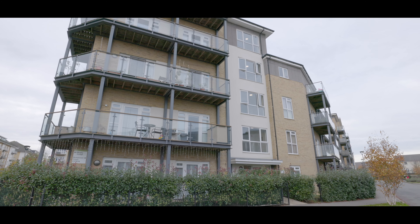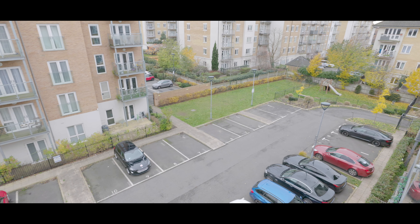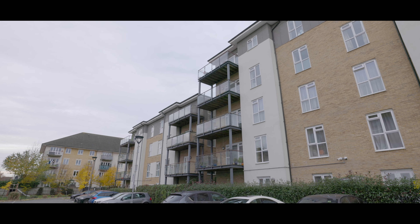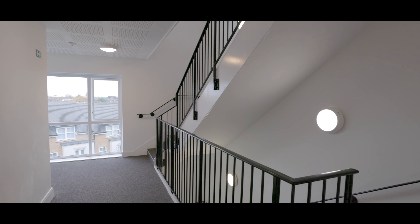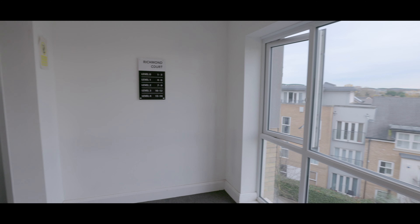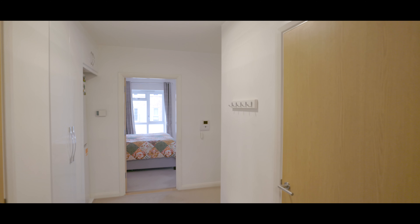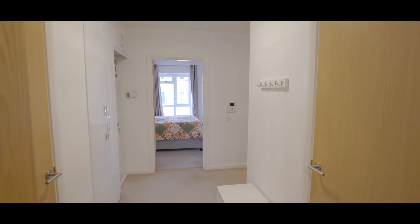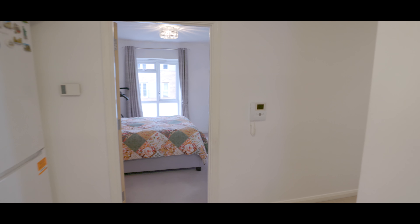The property features an abundance of outdoor space as well as allocated parking directly outside the building, immaculately maintained communal areas, and a six-person lift. We enter the apartment straight into the main entrance hallway with carpet flooring, and immediately you'll notice an abundance of fitted storage.